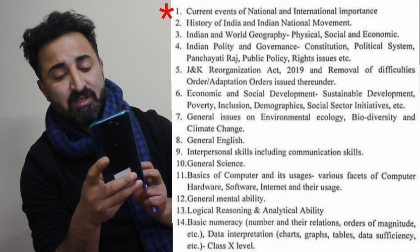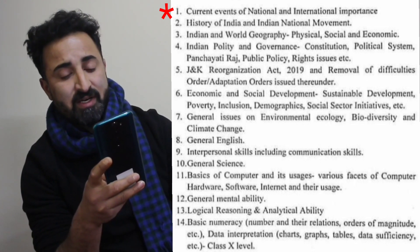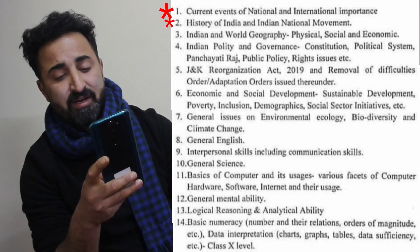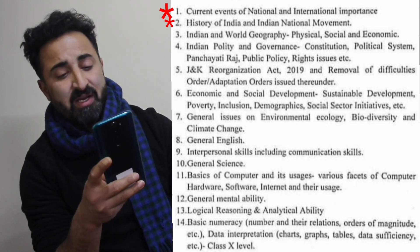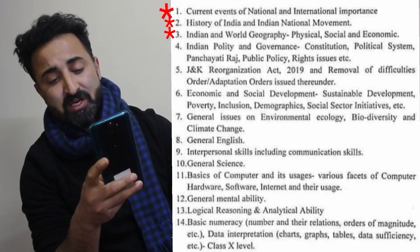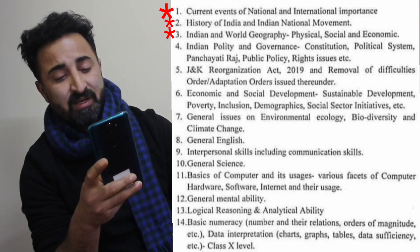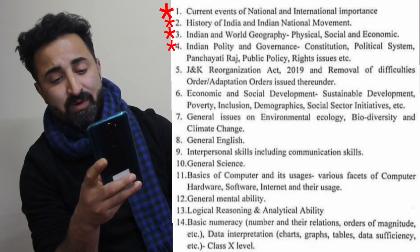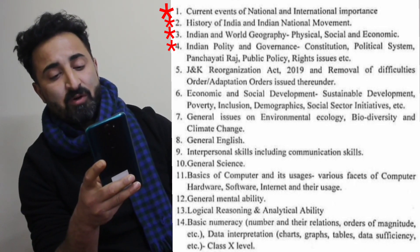The first component is current events of national and international importance — all national and international current affairs need to be covered. Second is history of India and the Indian national movement. Third is Indian and world geography, with stress on physical, social, and economic geography. The fourth component is Indian polity and governance, covering the constitution, political system, panchayati raj, public policy, rights issues, et cetera.